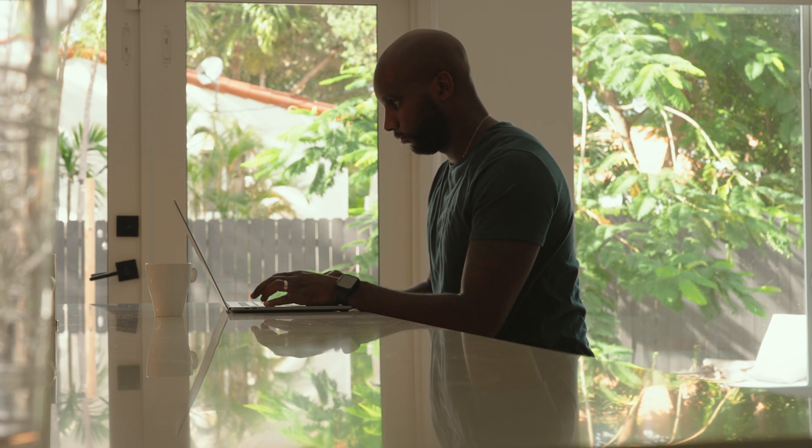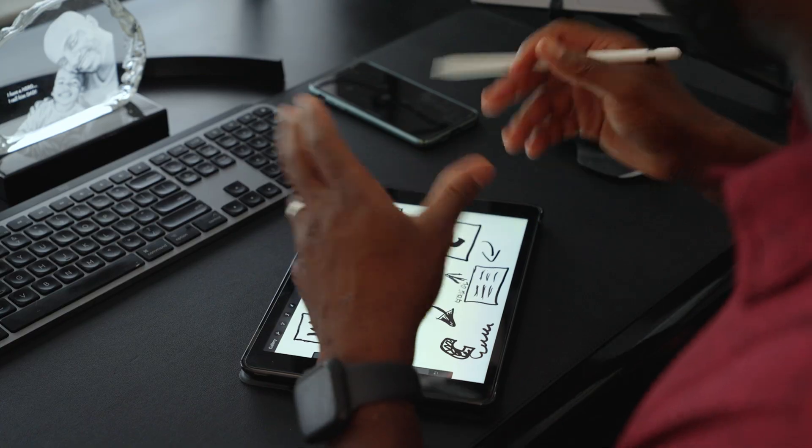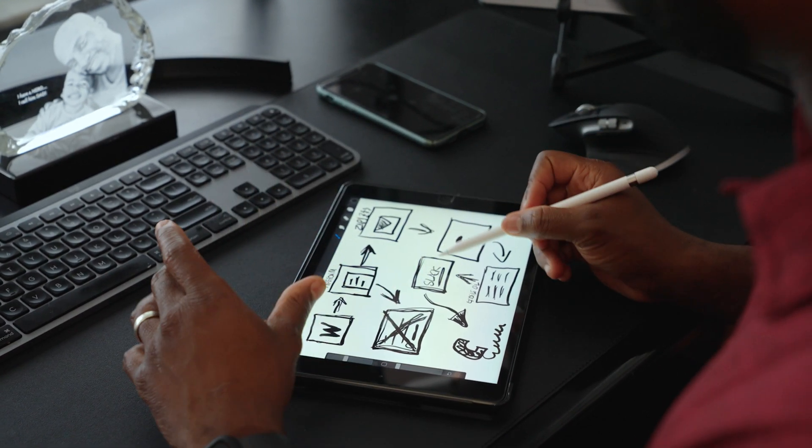That call automatically pushes to Google Calendar and adds to my calendar so I can see it in real time. It also sends me a Slack notification. So not only did we get that lead — they're vetted and we're ready to work together — but it adds it to my Google Calendar and pushes a Slack notification so I'm kept up to date. Then I get on that call and close the customer.